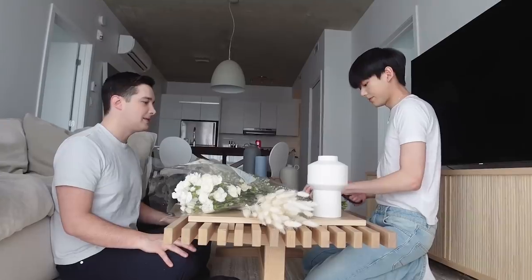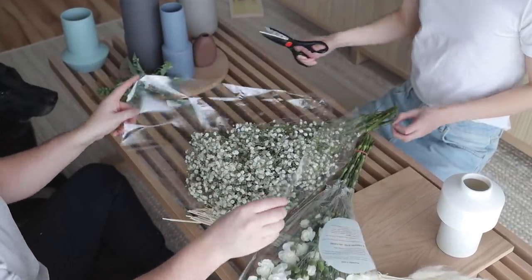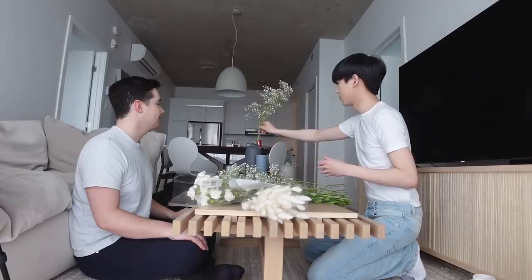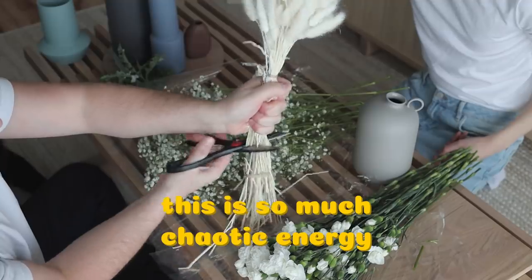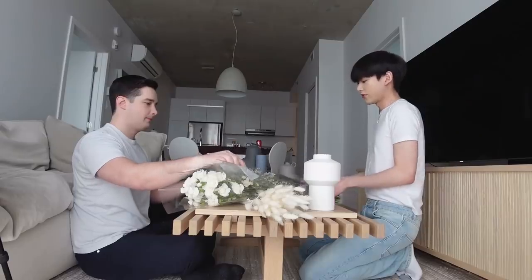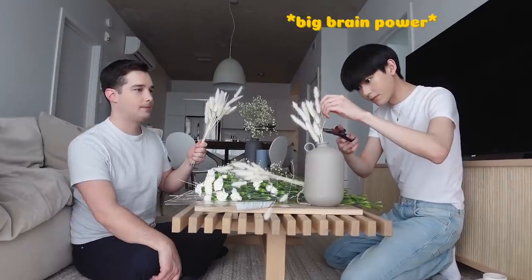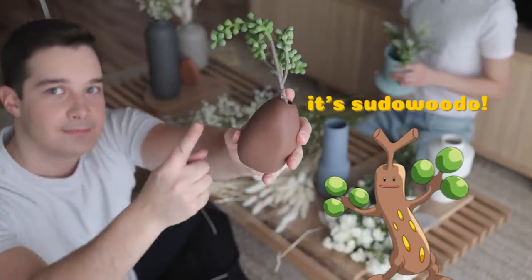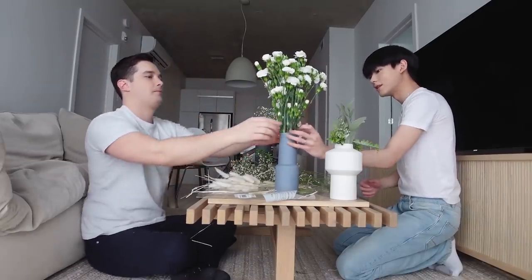Have you ever done this before? First time. In terms of arranging them, we absolutely have no experience, so we just did what felt right. After pretty much bullshitting our way into being plant gazers on YouTube, we didn't come up with much, but at least we had moderate fun for half an hour.